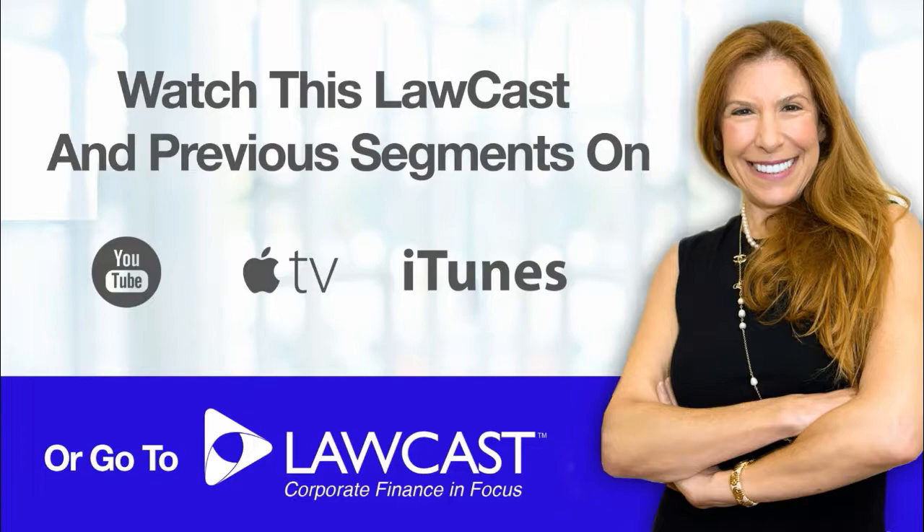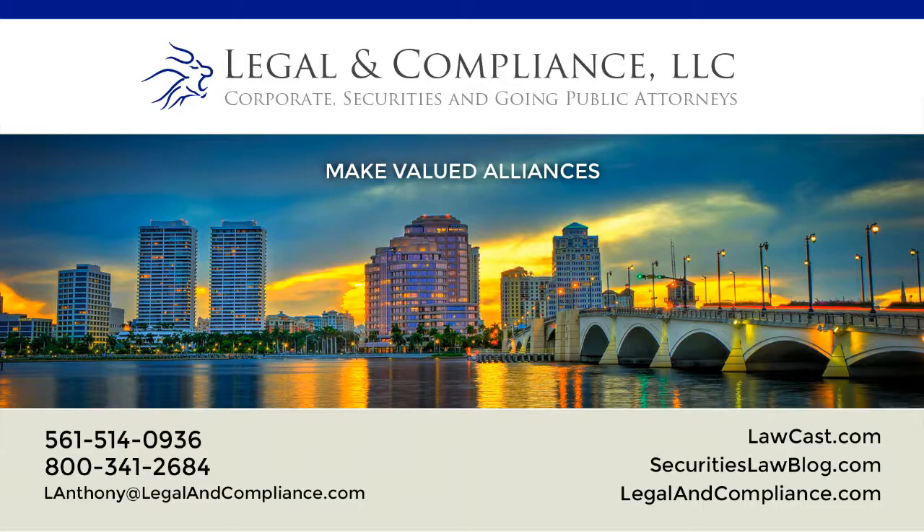I'm securities attorney Laura Anthony, founding partner of Legal & Compliance and producer of LawCast. Should you have any questions about today's topic, please visit SecuritiesLawBlog.com and LawCast.com or contact me directly. Inquiries of a technical nature are always encouraged. I'll see you next time.